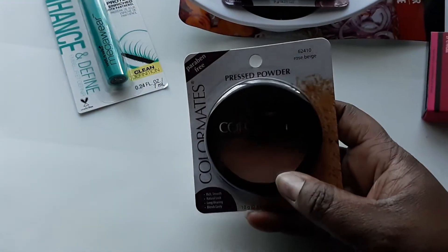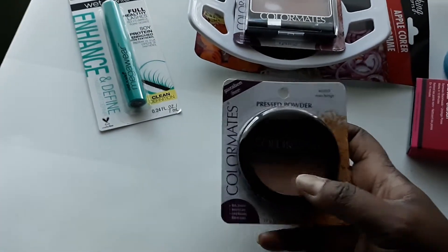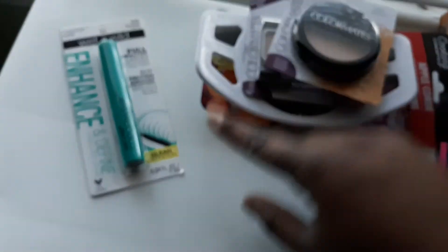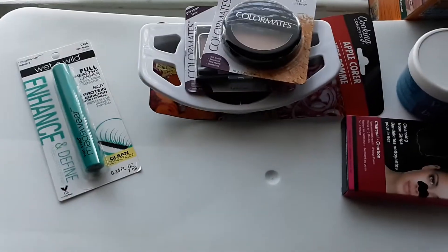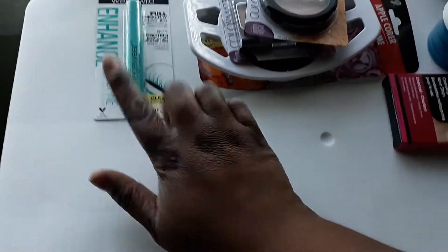I got the Color Mates pressed powder in Rose Blush. I like to use this over my foundation as a baking mechanism. It works really well alongside my blush. I have no complaints about Dollar Tree makeup — I love it. I do go to Ulta for my foundation and other things, but for blushes, quick press powders, and mascara, Dollar Tree is great and my makeup looks awesome.